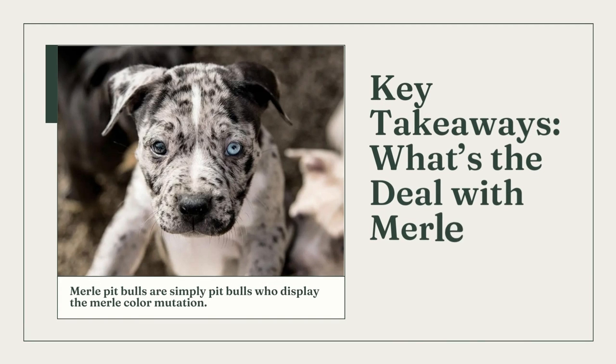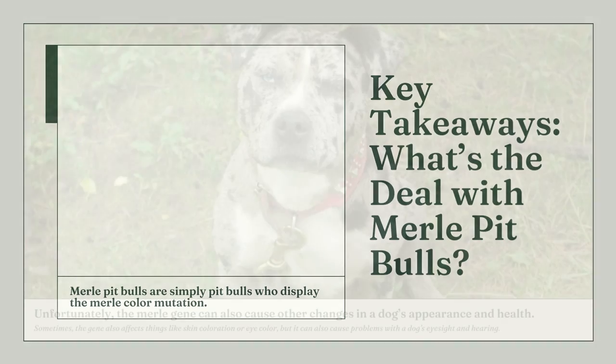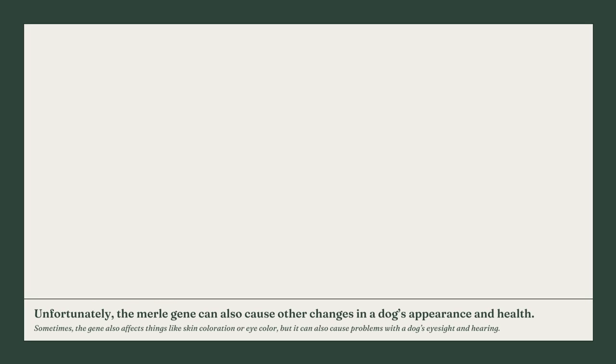Pit bulls with the merle color mutation are known as merle pit bulls. Although the merle color pattern varies greatly, dogs with it typically have swirls and patches of both pure and diluted colors. Unfortunately, other alterations to a dog's appearance and health can also be brought on by the merle gene. In some cases, the gene also influences things like skin tone or eye color, but it can also affect a dog's hearing and eyesight. Technically, pit bulls should not exhibit merle coats in accordance with the UK breed standard.